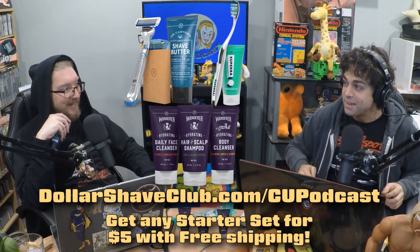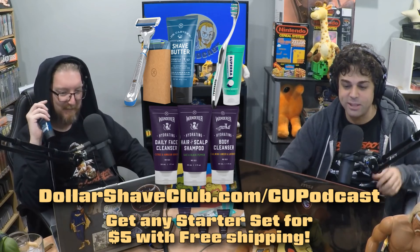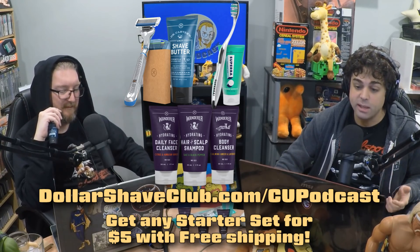I enjoy exfoliating. Heavily. Heavy exfoliation has become a hobby of late. No matter your routine, Dollar Shave Club has everything you need to help you look, feel, and smell your best. A lot of you have probably heard of Dollar Shave Club and think that they only stick to shaving products.